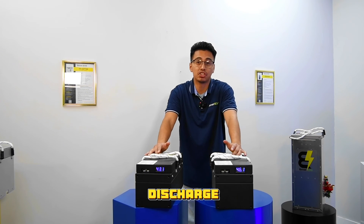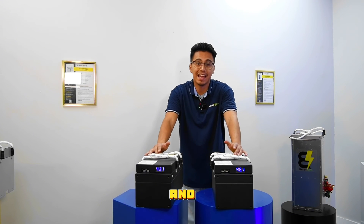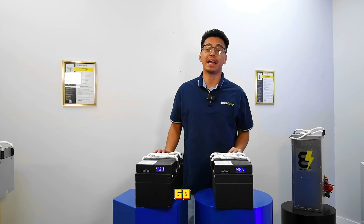The BMS also supports a max peak discharge of 120 amps over 6 seconds, and a max charge current of 60 amps.